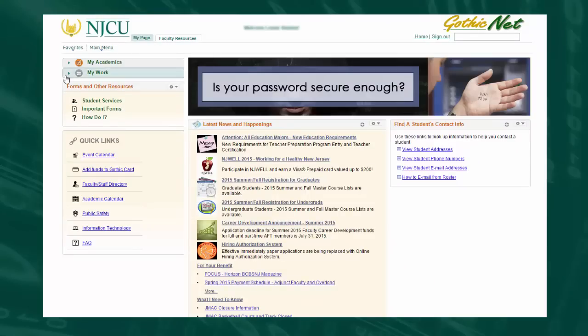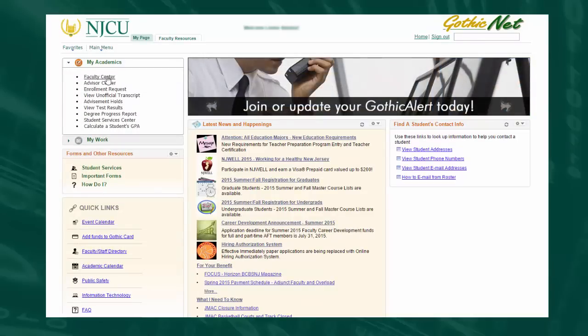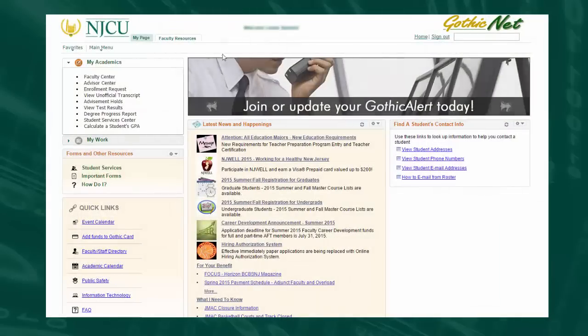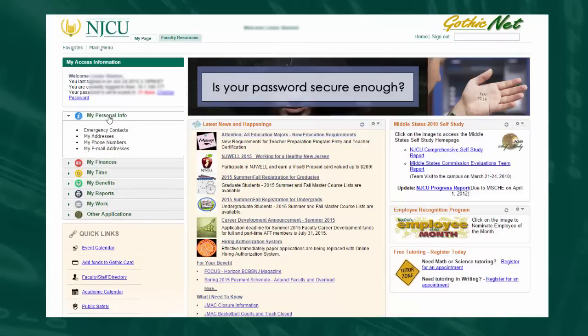The new features we've added include a more visually intuitive and engaging interface, a new and sleek dashboard design, a new tab for faculty that provides self-service access to personal information as well as reports, and quick and easy access to favorites and main menu items.